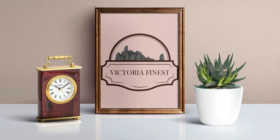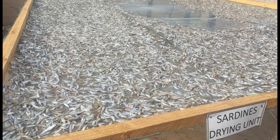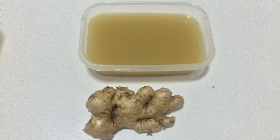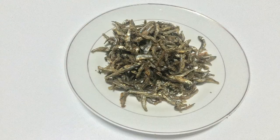Victoria Finest is introducing the most delicious fried sardine from Lake Victoria. Our product has been well prepared on an approved facility, free from sand and fried with clean cooking oil. We add lemon juice, garlic juice, ginger juice and salt to bring the most delicious fried sardines you have ever tasted.